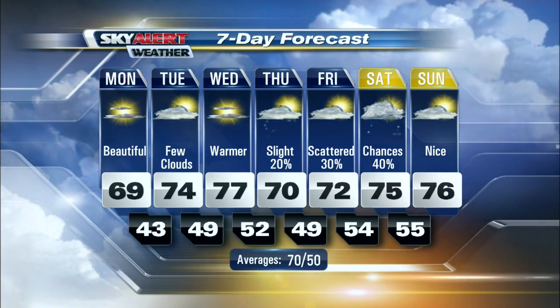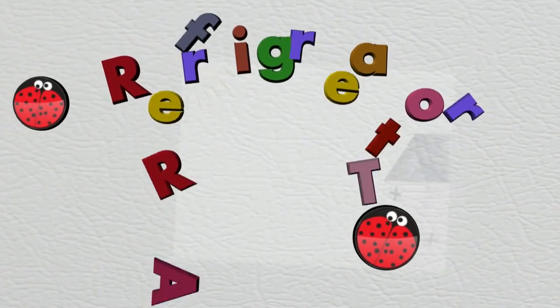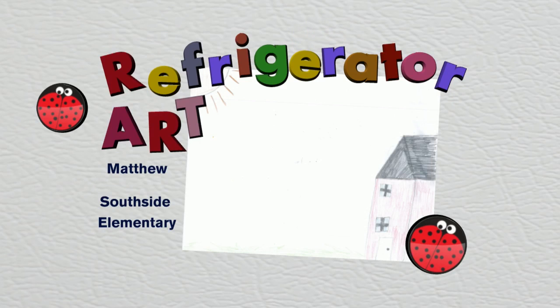Let's get a check of the refrigerator art this morning and see what we have behind the magnets — a showcase of all the wonderful artwork from the kids here across eastern Kentucky. Nice photo sent in from Matthew over at Southside Elementary.